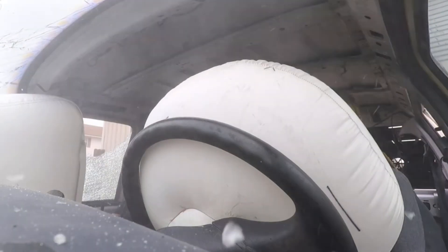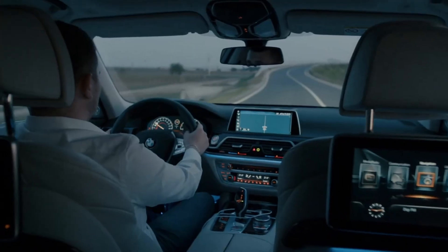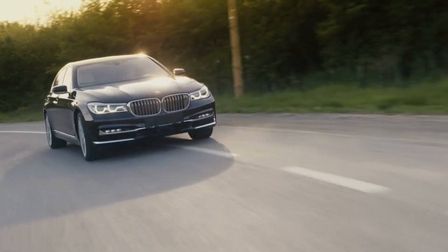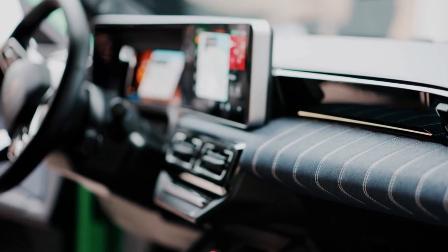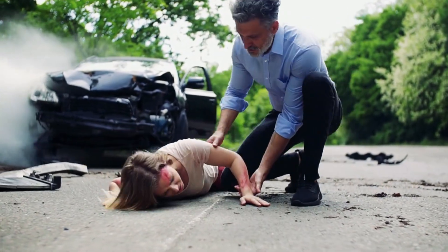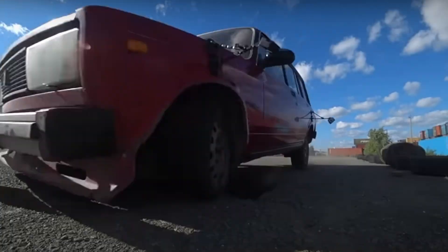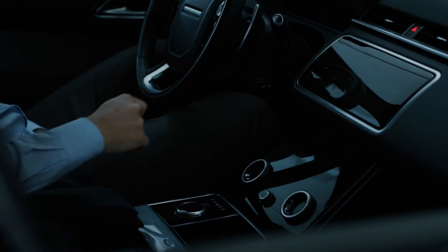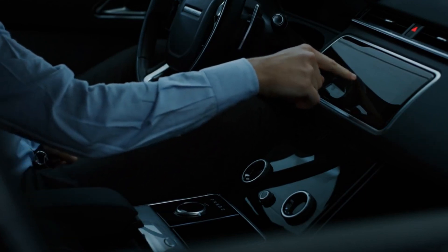Most drivers think airbags are their ultimate defense in a crash. But what if your car could actually protect you before the impact even happens? Hidden inside modern cars are secret features designed to stop accidents, save lives, and even help you escape if you're trapped inside. From automatic brake-drying systems to roll bars that appear out of nowhere, these technologies work silently in the background — and you've probably never heard of them.